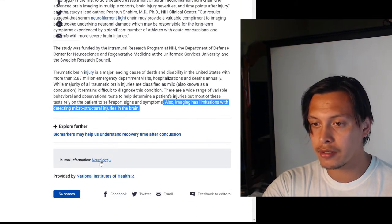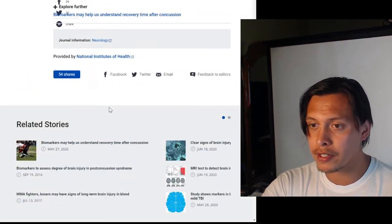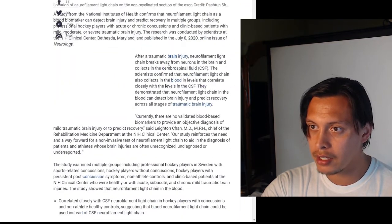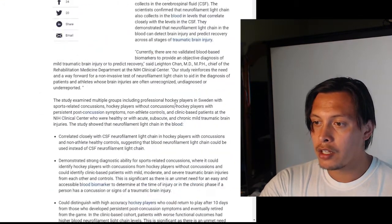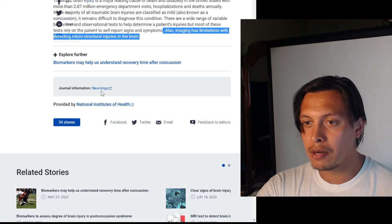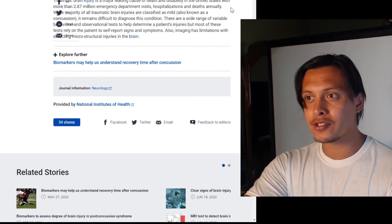If you want, you can go to the journal Neurology yourself and read this paper. Thanks for watching, and I will hopefully have another video out soon.